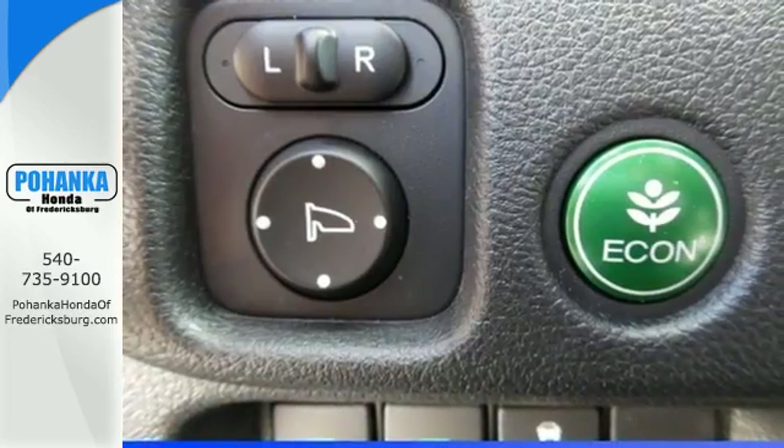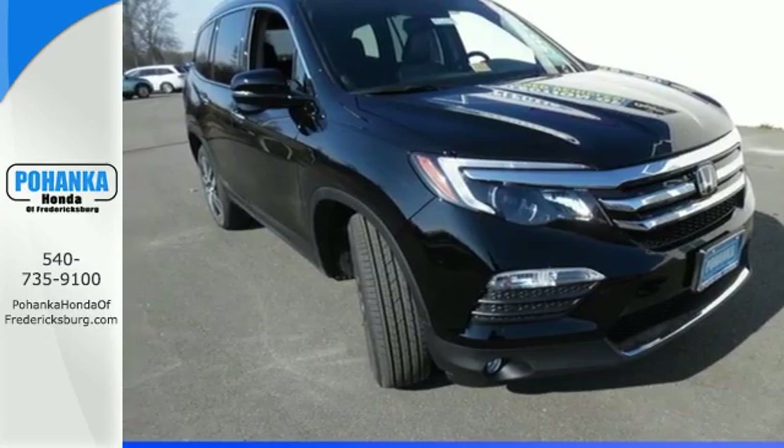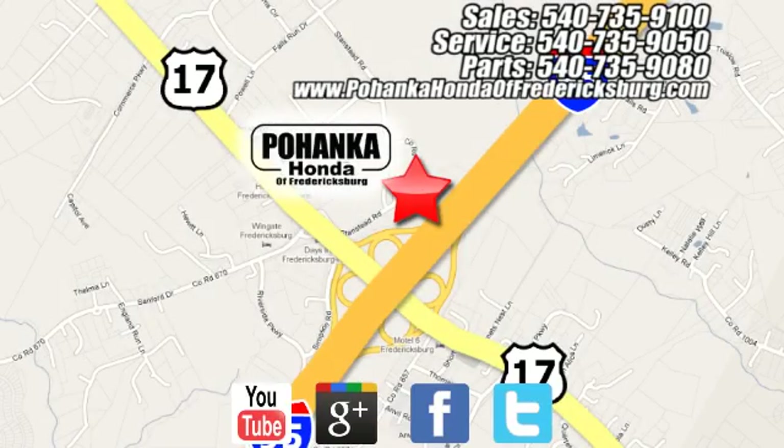Make all of your co-pilots happy when you blast off in this Honda today. Pohanka Honda of Fredericksburg is a great place to buy a car, conveniently located at 60 South Gateway Drive in Fredericksburg. For more, visit Pohanka Honda on YouTube.